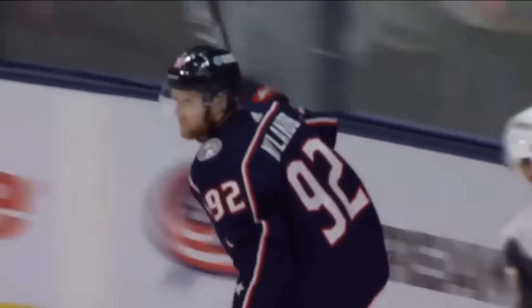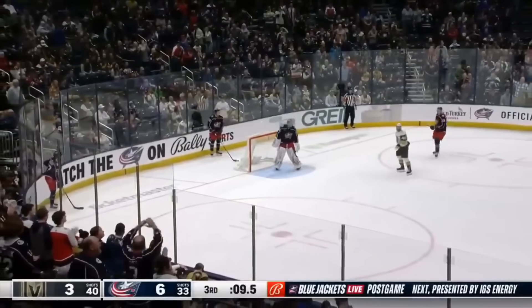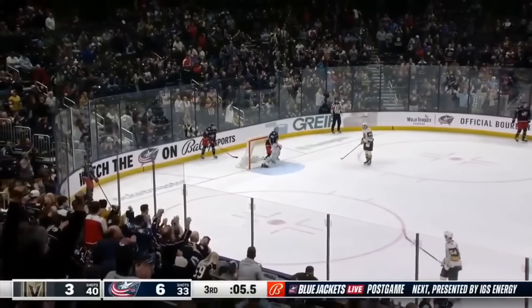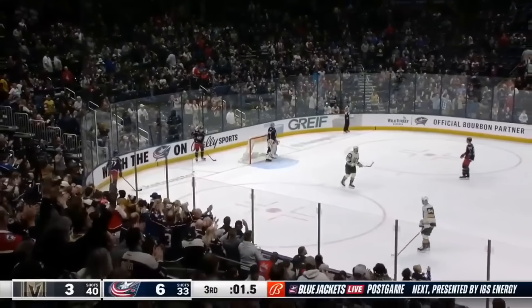Nylander just a perfect shot. For the first time since November, the Columbus Blue Jackets will win back-to-back games. It's been a long time coming. And these fans are on their feet.